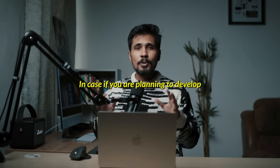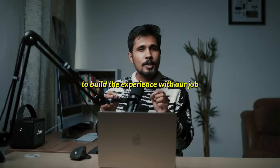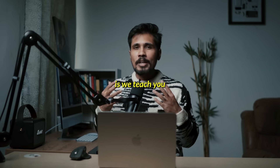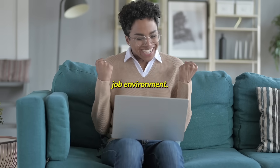In case you are planning to develop all four of these things, you can join our data science programs. It's going to help you build experience with our job simulation environment, where we teach you all the content in a real-time job environment.